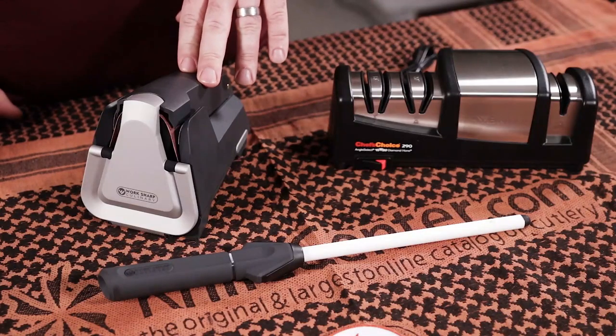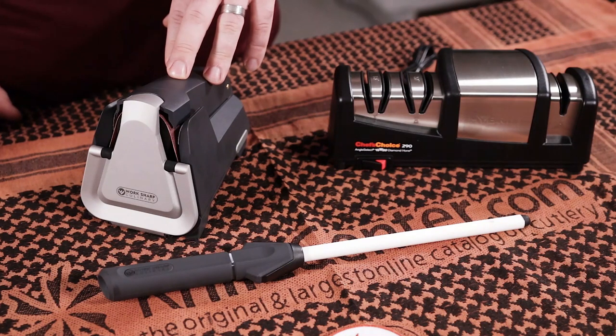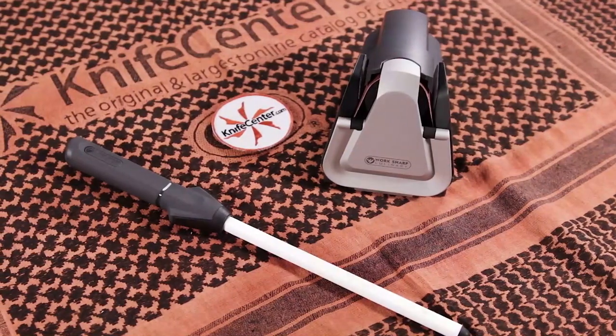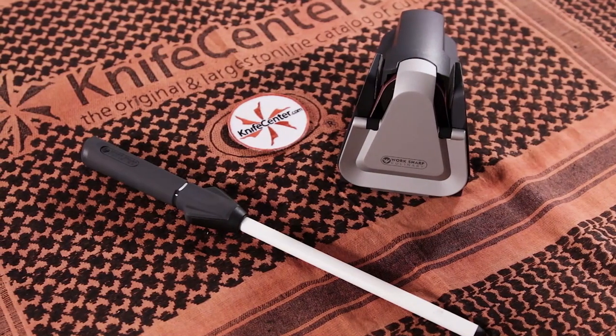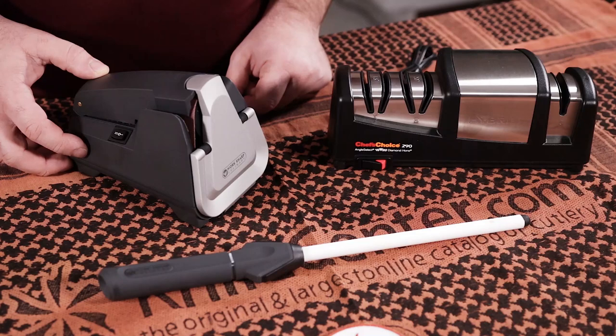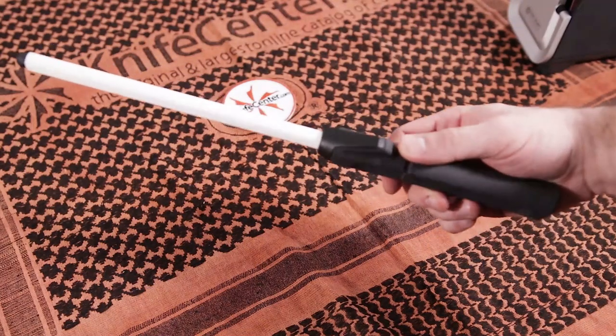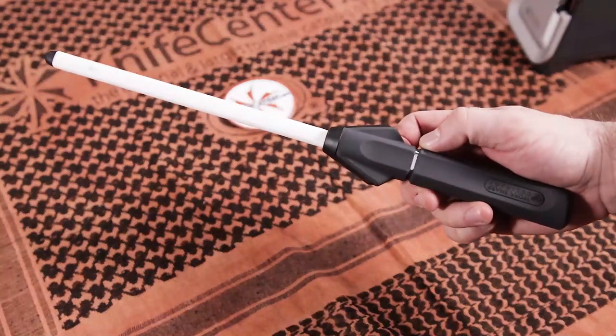We've also got the WorkSharp Culinary E3 kitchen sharpener from one of the best names in sharpening devices today. This has a few nice features including an impeller motor and a magnet that's actually going to catch all the shavings that come off your knife as you sharpen it. It also comes with a really nice ceramic hone for those times you don't need the full aggressiveness of the belt.